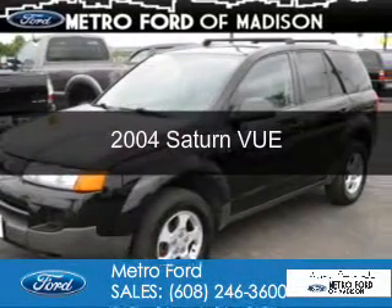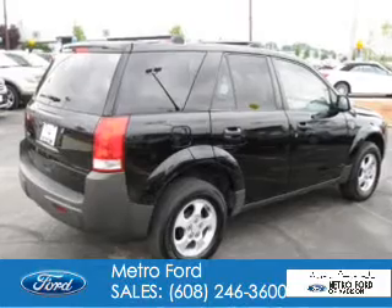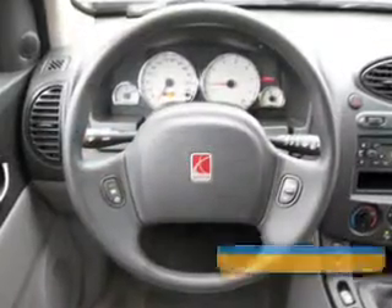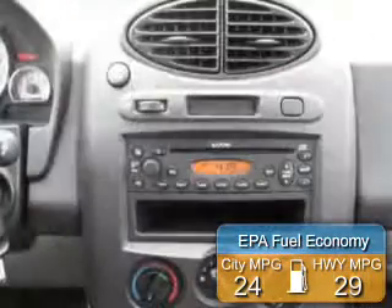This is a used 2004 Saturn Vue, powered by front-wheel drive, a 2.2-liter four-cylinder engine, and a five-speed manual transmission. Great fuel efficiency saves you money by requiring fewer trips to the gas station.